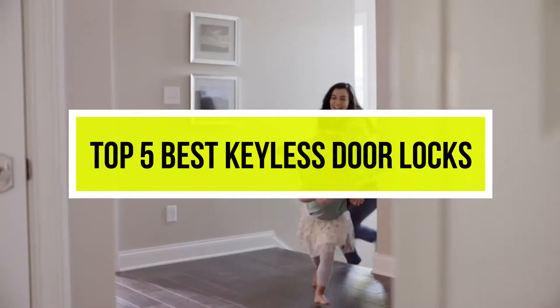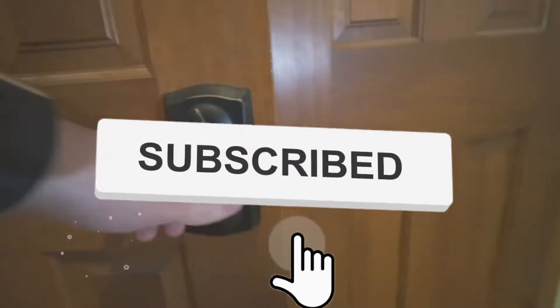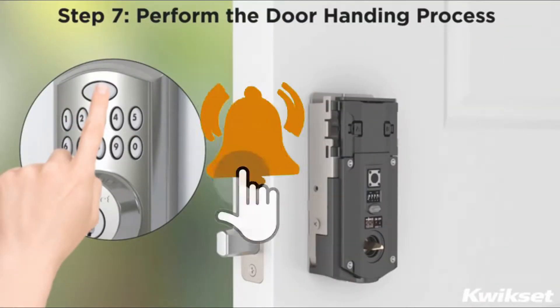Hello viewers, welcome to another great video for the top 5 best keyless door locks right now. Subscribe to the channel if you're new and turn on notifications so that you never miss a new video.